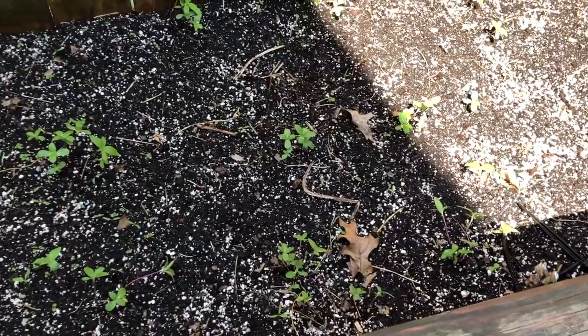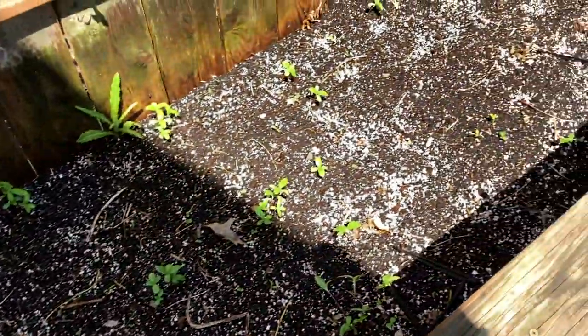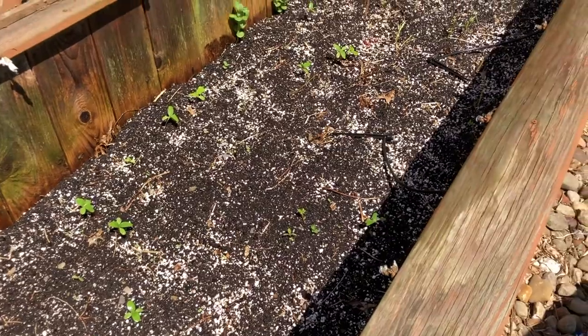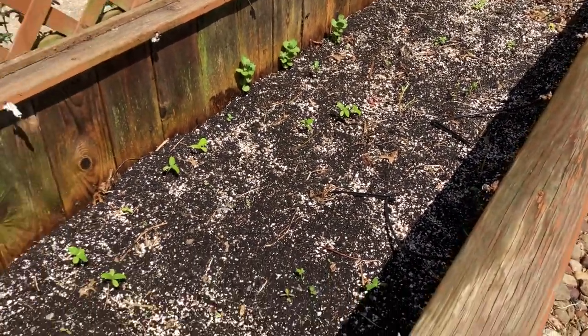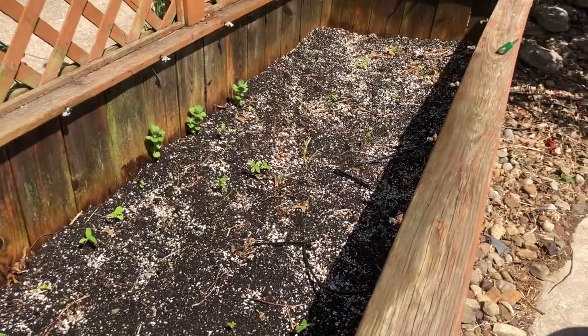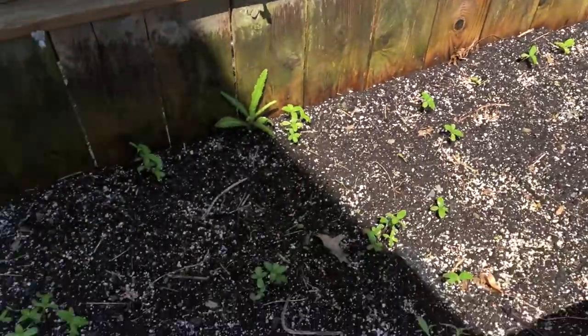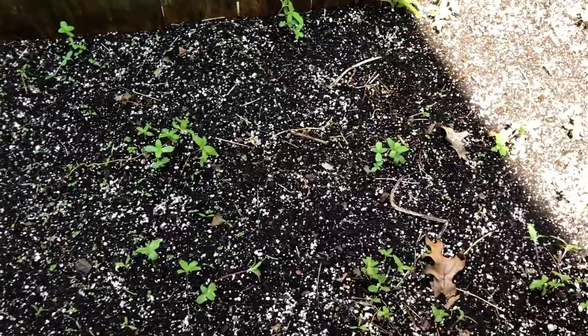My mom taught me that you're supposed to water plants in the morning, because then all day when it's sunny, they can soak up the water and use it. Versus if you water them at night, you're going to get root rot because they just sit in the water all night. So water your plants in the morning.